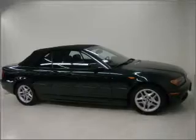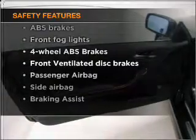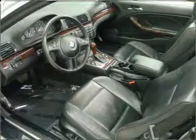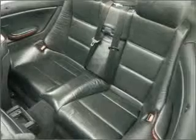An alarm system, an AM-FM stereo with a CD player. If safety is a high priority, rest assured knowing these top safety components are included: front ventilated disc brakes, passenger airbag, side airbag, stability control, daytime running lights. Our website offers more information on all of our vehicles.